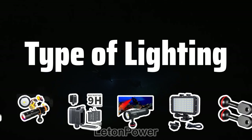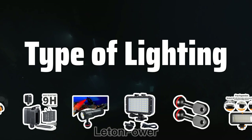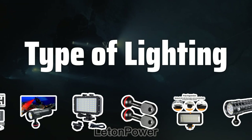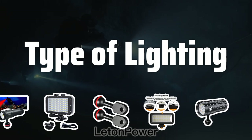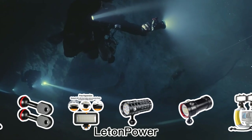When selecting underwater photography lighting, it's essential to consider the type of lighting that best suits your needs. Strobes are ideal for still photography, while video lights provide continuous illumination for videography. Torch lights are perfect for divers who need a compact and portable option.